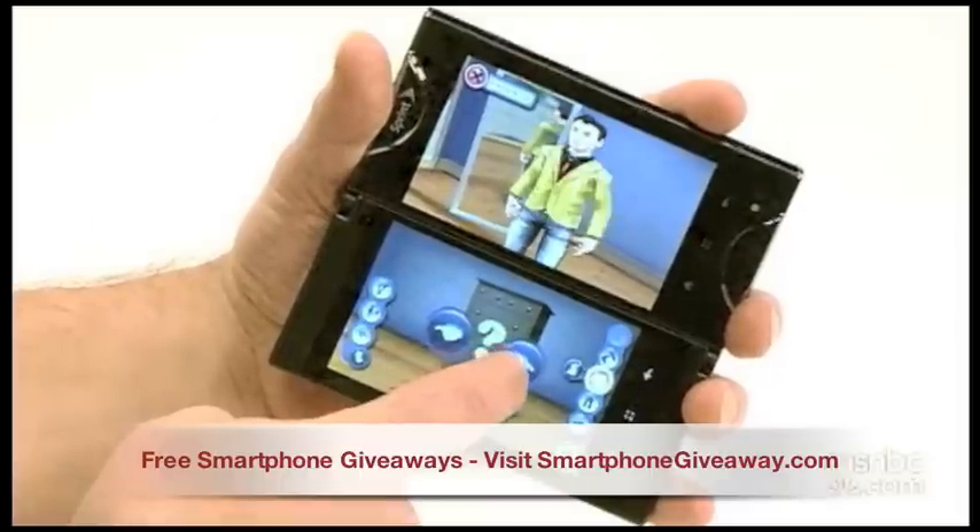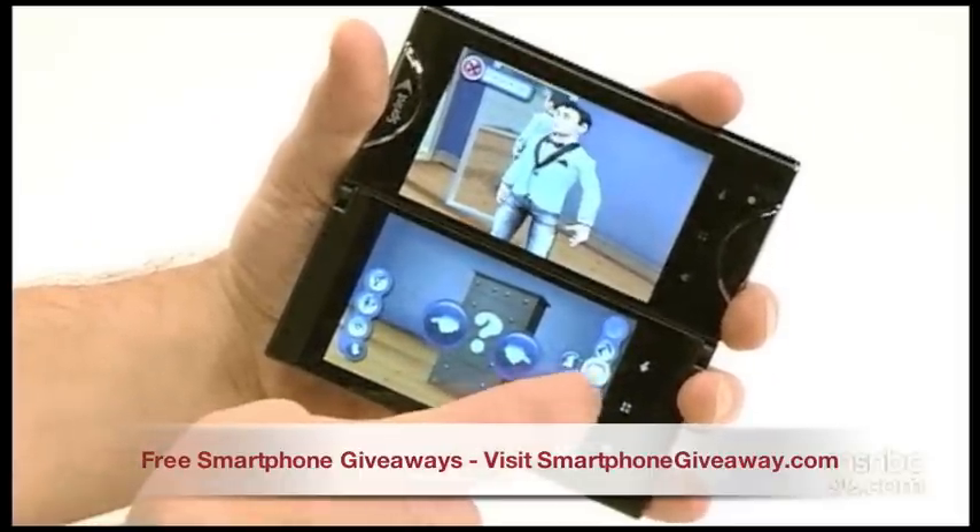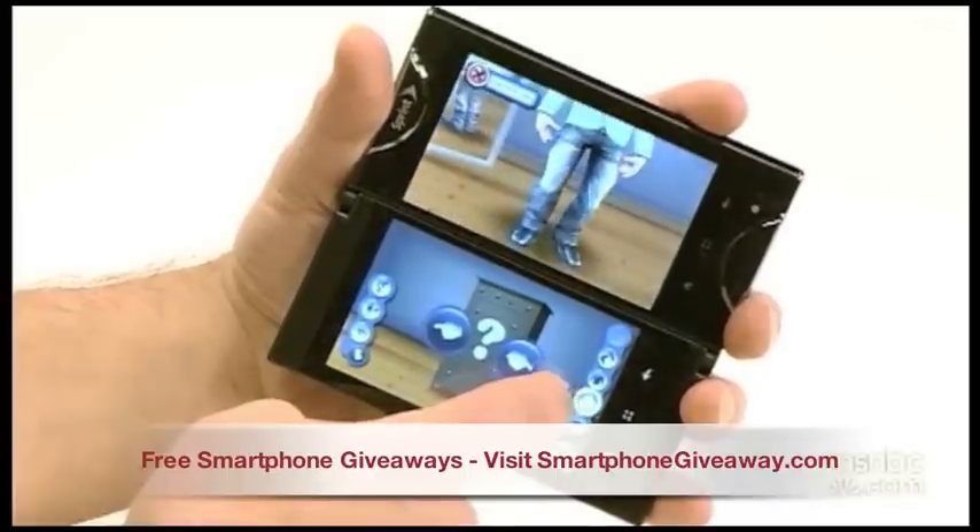But then again, the gaming world already does have a two-screen dynamo — it's called the Nintendo DS. For MSNBC.com, I'm Wilson Rothman.